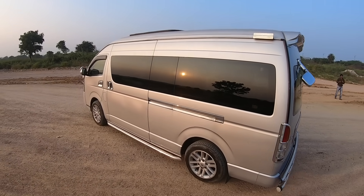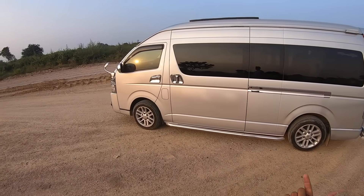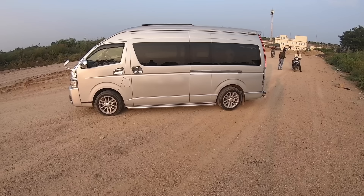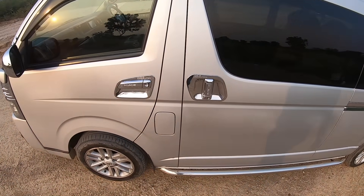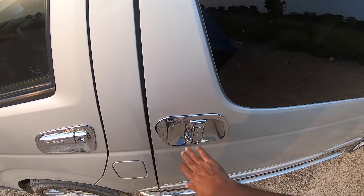From the other side it looks better too — chrome treatment and whatnot. On the side there's a footstep, but you don't really need it because the height of the vehicle in terms of getting in isn't that high. This is the fuel filler — all you have to do is press it and it automatically retracts.